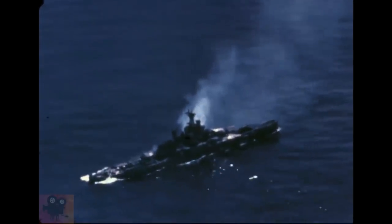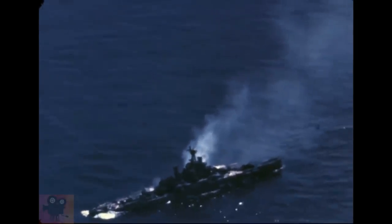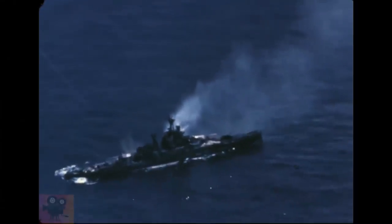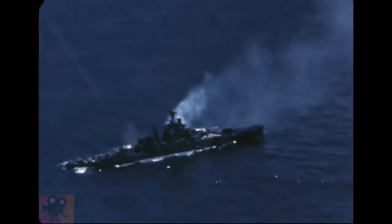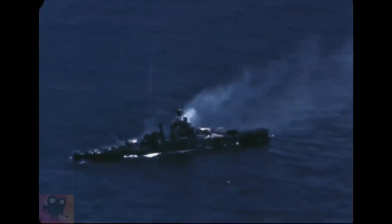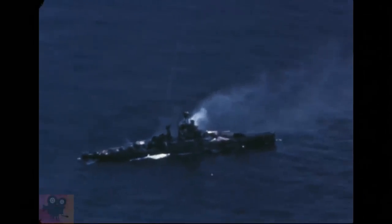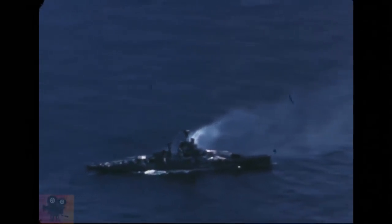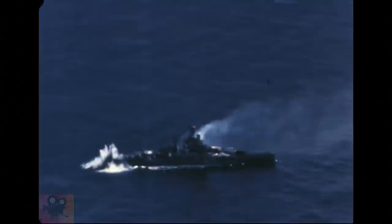USS Nevada BB-36 was launched in 1914, and through constant modernization served in both world wars. At that time, Nevada was a leap in technology with many new features: triple gun turrets, oil instead of coal for fuel, steam turbines for greater range, and the all-or-nothing armor principle. These features made Nevada and her sister ship Oklahoma the first US Navy standard-type battleships.